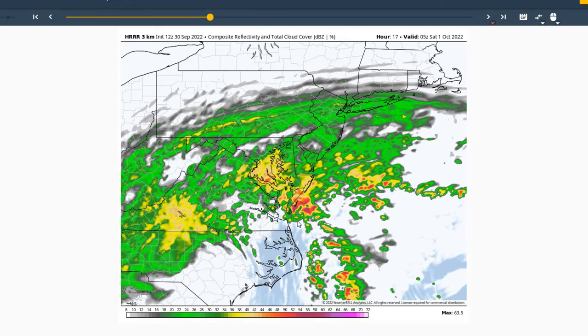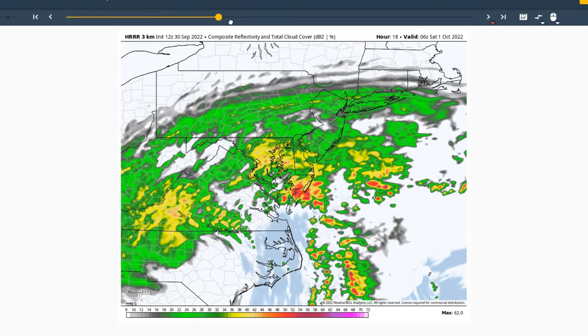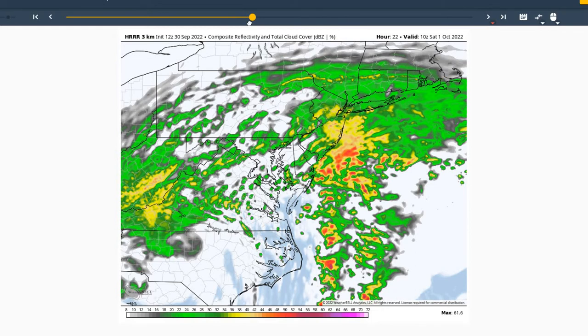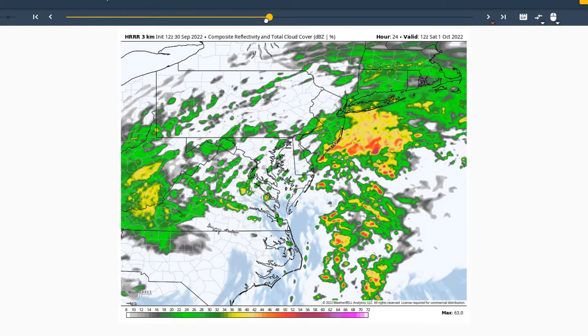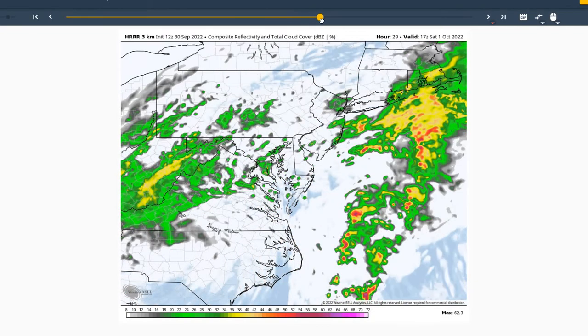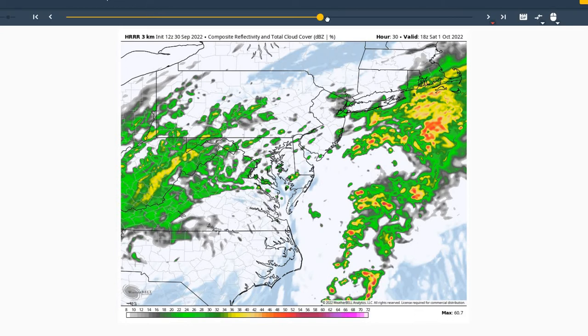Mainly the tornado threat looks to be across the tidewater and south of our region, but cannot rule out an isolated tornado with these storms moving through the region as we move into Saturday night into Saturday morning. Here's 6 local on Saturday morning — you can see most of the rainfall is off the coast, some isolated and scattered showers across the region. Even an isolated thunderstorm possible until about 8 local. And then once we move into Saturday afternoon, you can see not much activity across the region, just a few scattered isolated rain showers.